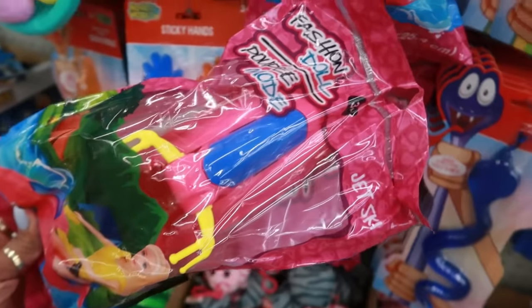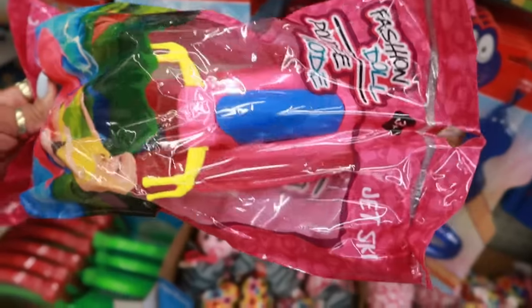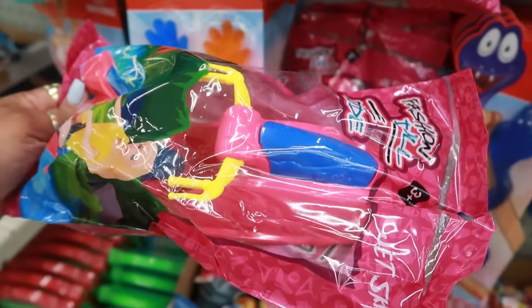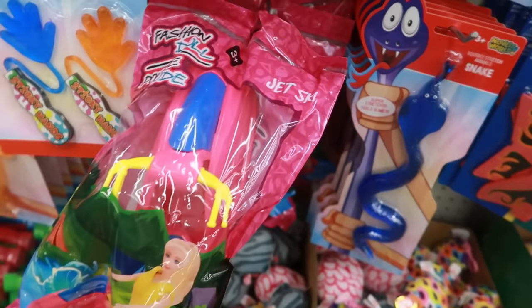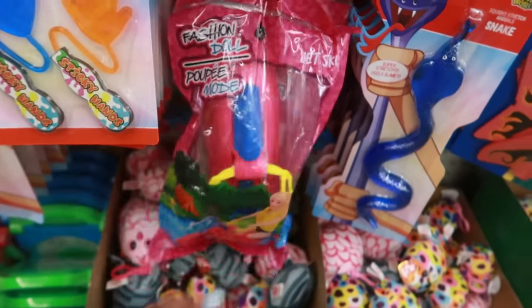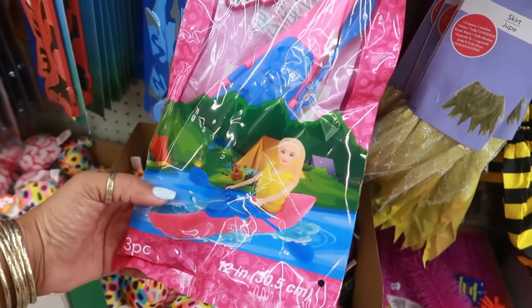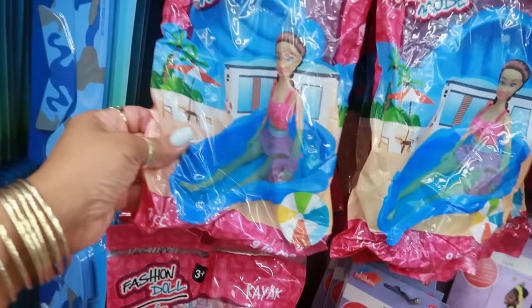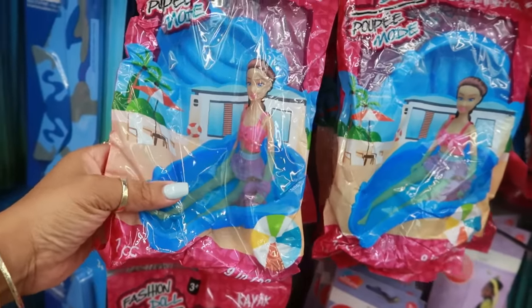They always have some of the cutest little fashion doll accessories. Here's a motorized water jet — if your little one likes playing with Barbies and dolls in the bathtub, I'm sure they'd like that one. Here's a canoe, and then this is like a little individual swimming pool for the doll.